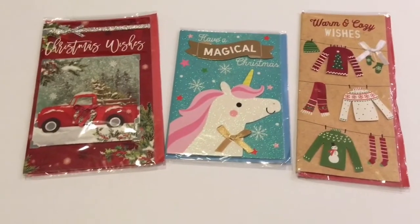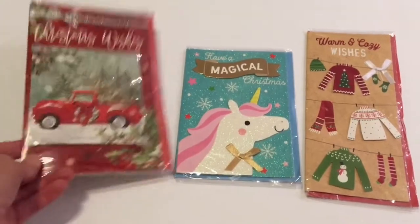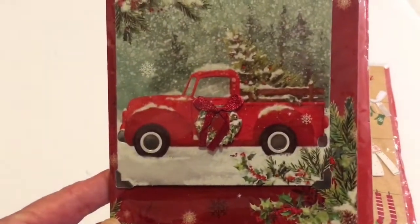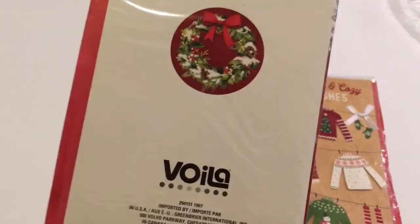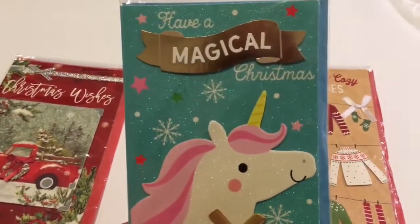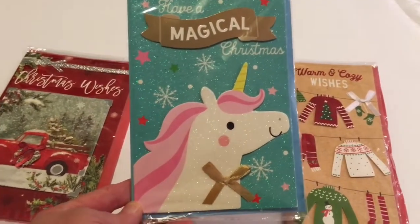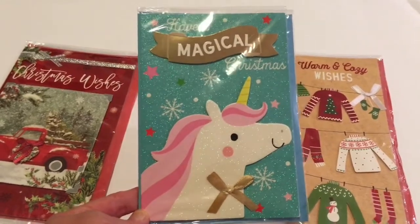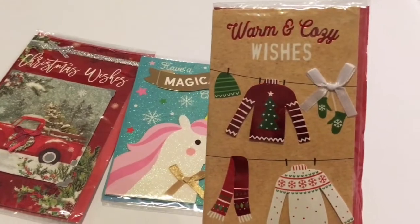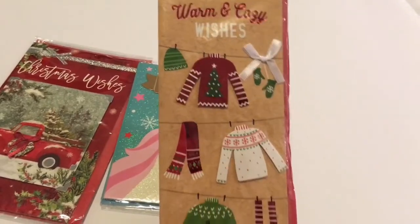Next I picked up Dollar Tree handmade cards. These are just the cutest cards — this one has the famous red truck with 'Christmas Wishes,' so cute, and it is by Bivola. Then this one is absolutely gorgeous for all you unicorn lovers — it says 'Have a Magical Christmas.' And then I picked this one up with the sweaters and the scarves and socks — 'Warm and Cozy Wishes.' Isn't that just so cute?